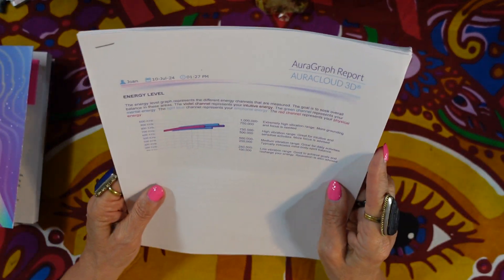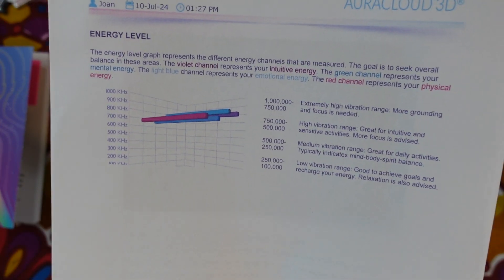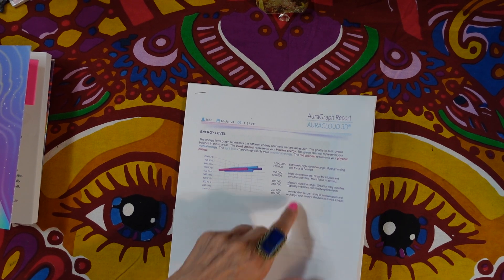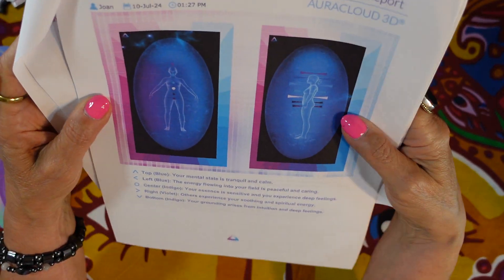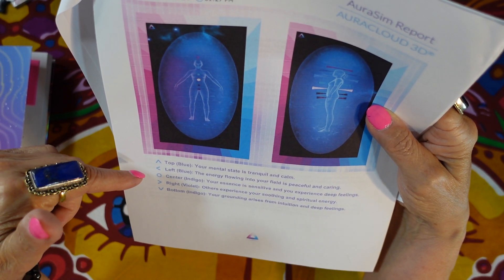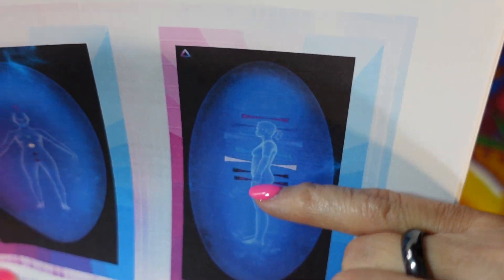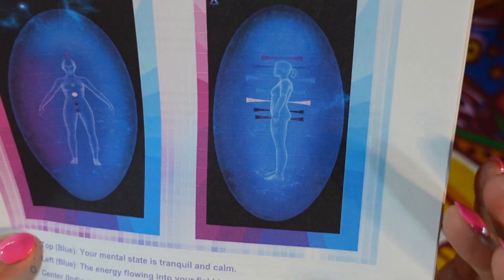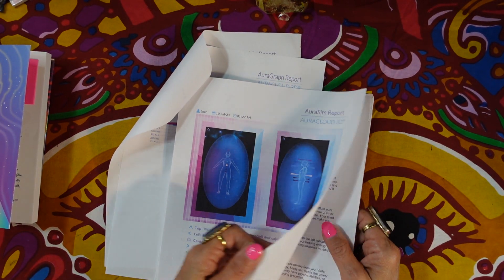The report shows your energy level — from vibrating low to vibrating high — and explains what the vibrational levels mean. Luckily I'm vibrating between high and extremely high, at least on that day! It also shows your body with the aura colors, discusses your energy, and shows your chakras — whether they are open, closed, or muddy. Mine are all open except for the root and sacral chakras, which need some work.